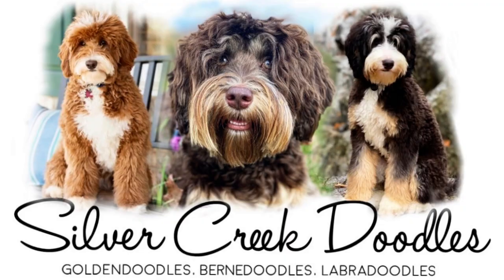Hey guys, Billy Jenkins here with Silver Creek Doodles. Today we have Olivia and Kevin's puppies. They are three weeks old.